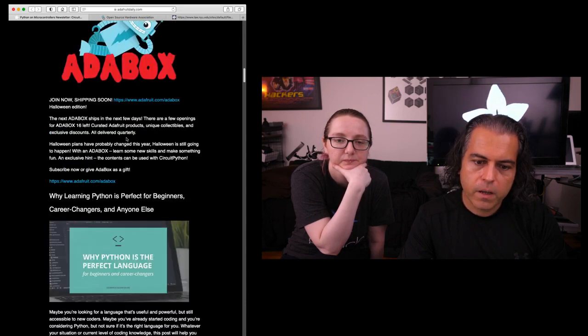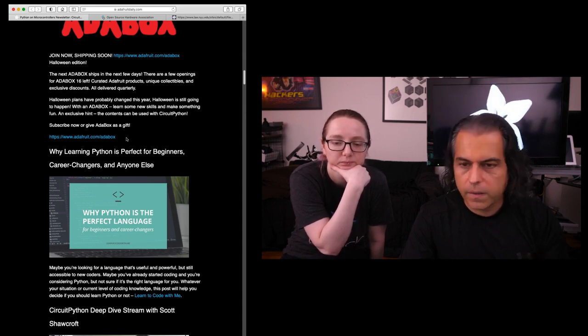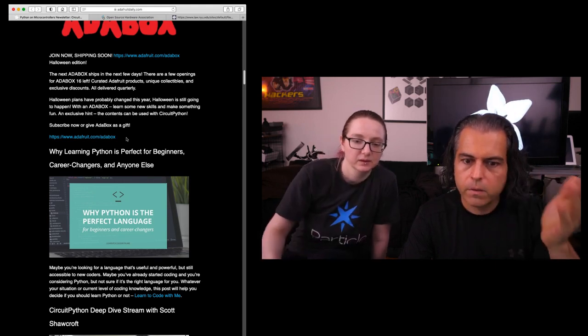Last call for $8 shipping. There's an interesting article, 'Why Python is a perfect language,' and it goes over a lot of things we've talked about. If you want to do machine learning, vision stuff, science, medicine — whatever you want to do — Python is a batteries-included language.